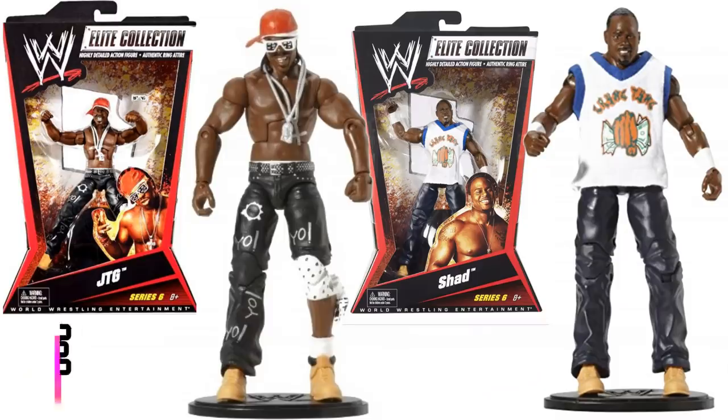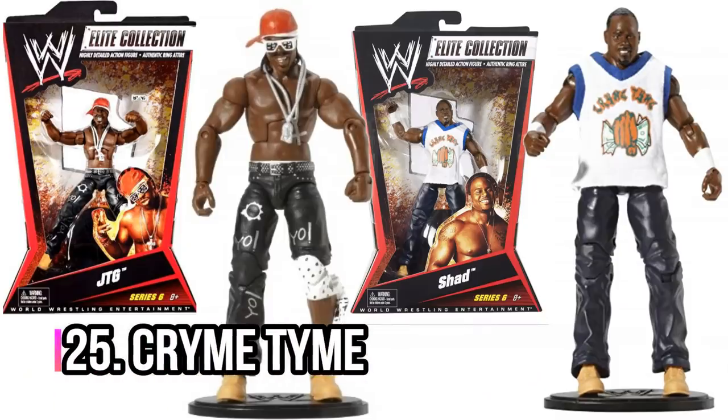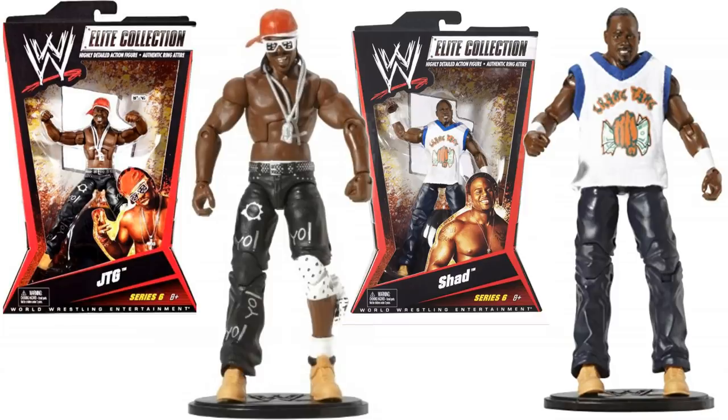Then we've got Cryme Tyme — a tag team that quite a few people might not have heard of; they weren't around for that long. It's Shad and JTG. The reason these guys make the list isn't because they're a classic, well-remembered tag team — it's because the figures were awesome. Especially that JTG — one of the best early Elite figures. Great detail in those figures, a very, very cool team.